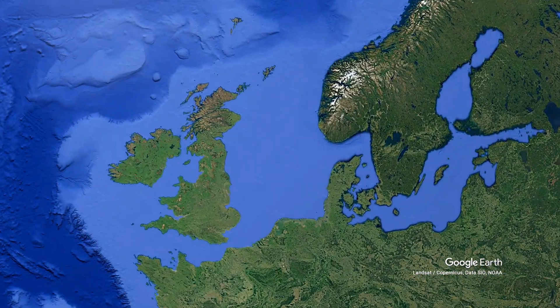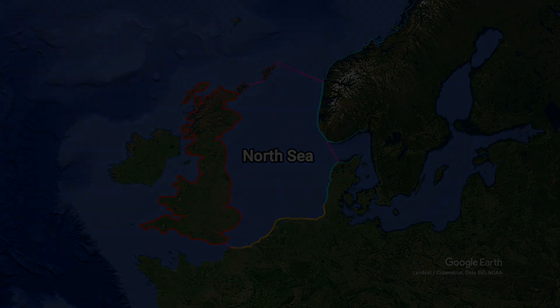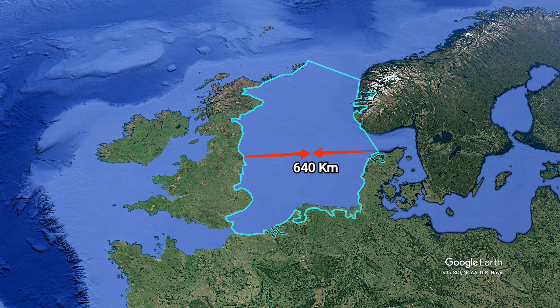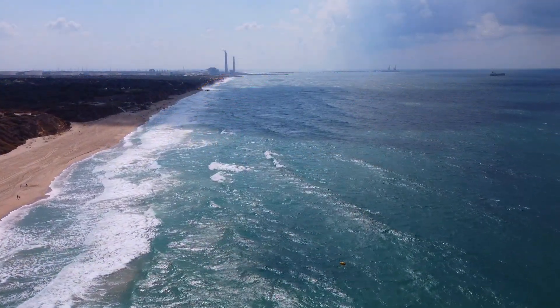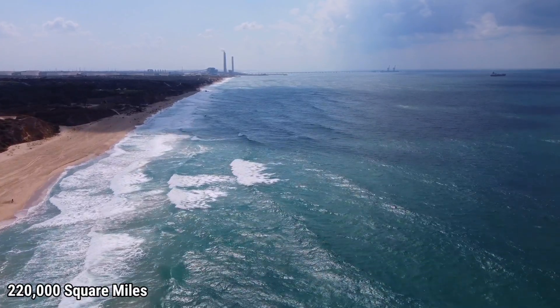In the northwestern part of Europe, between the British Isles, Scandinavia and the mainland of northern Europe, lies the North Sea, a marginal sea of the North Atlantic Ocean. Stretching over 1,100 kilometers in length and 640 kilometers in width, the North Sea covers an area of roughly 570,000 square kilometers or 220,000 square miles.